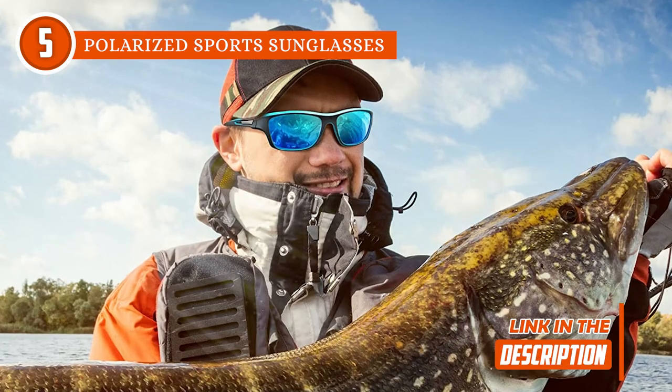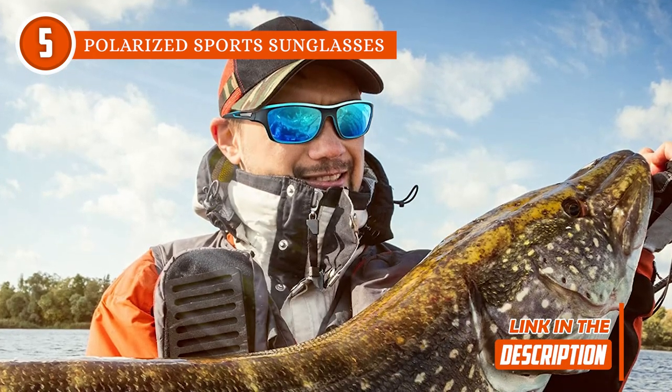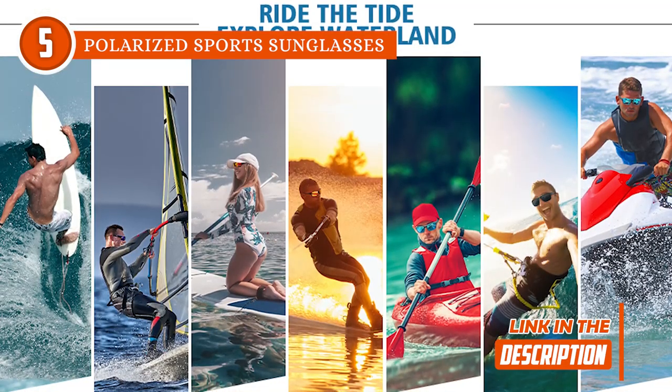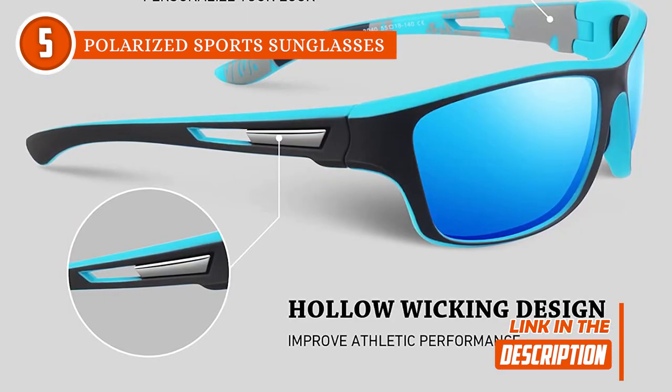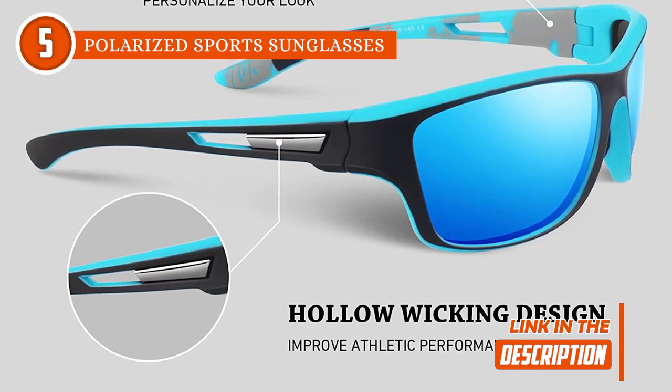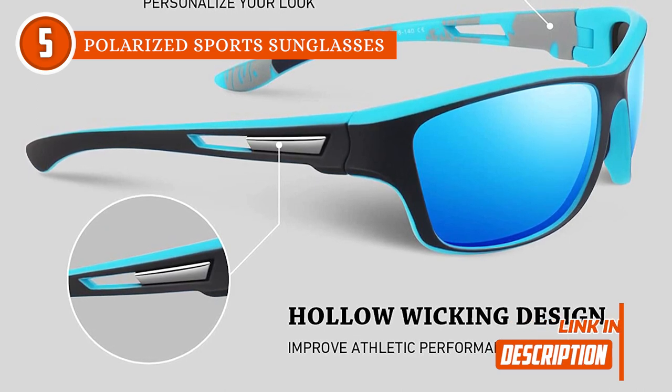And they feature breathable rubber nose pads that'll ensure a firm grip even as you sweat. On top of that, these shades are resistant to heat, extremely flexible, and offer excellent memory to retain their shape, which makes them a very comfortable pair. They even feature a hollow wicking design so that sweat drops down instead of flowing across the sunglasses, preventing them from getting to your eyes.